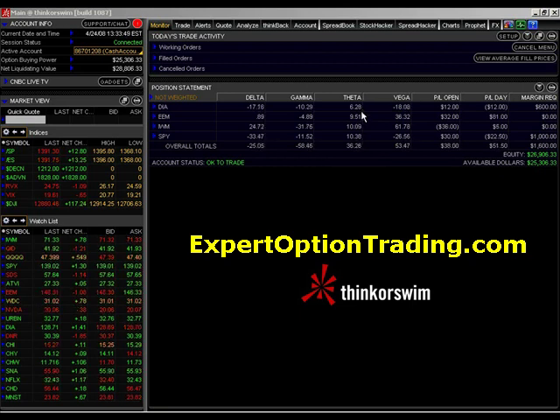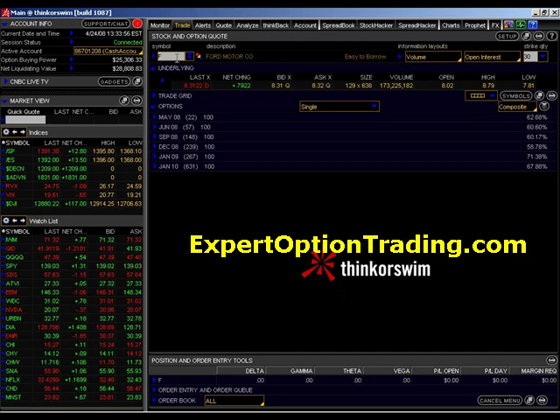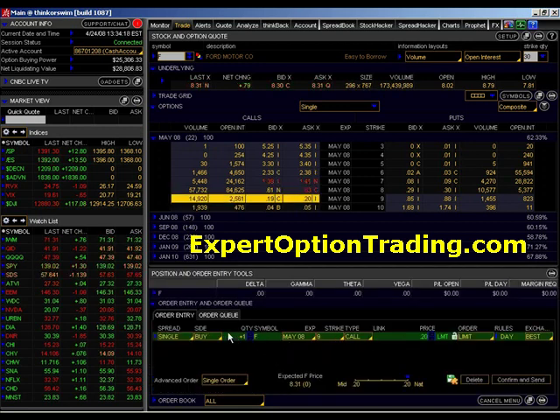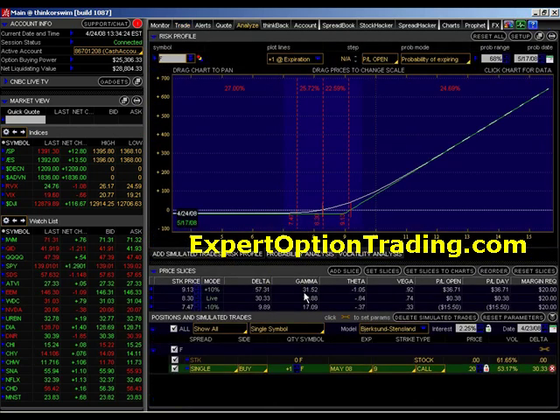Let's take Ford as an example. On the May 2008 option, the strike price at $9 is selling for $0.18 and you can buy it for $0.19. If we were to purchase that option and analyze that position, we would see right here under Price Slices that the current position of that option is a positive 30 delta, which means for every dollar that stock goes up, we would make $30 — which is good.